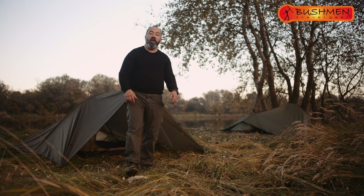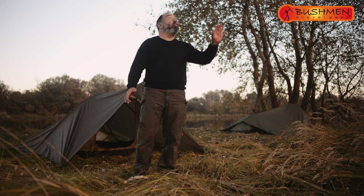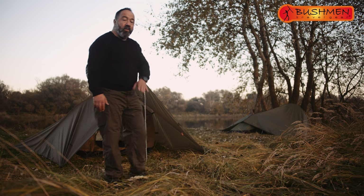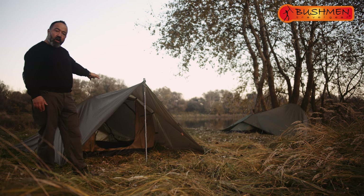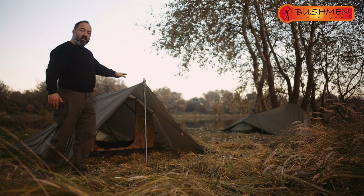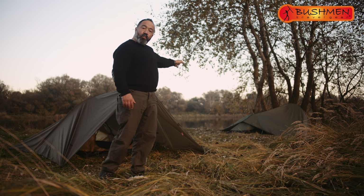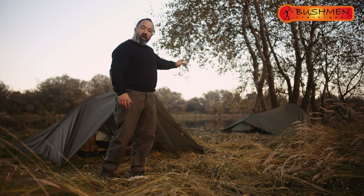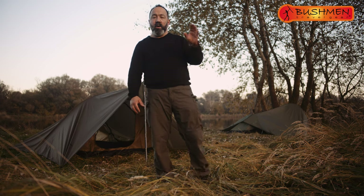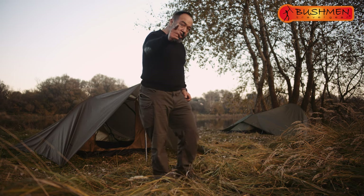Co-tent larger — whether you decide to use it separately to watch the sky in good weather, combine it with a 3x3 tarp to get a spacious double-person tent with lots of luggage space, or prefer a super-light solution combined with a 2x3 tarp — Co-tent larger is a perfect choice. See you on the trail!